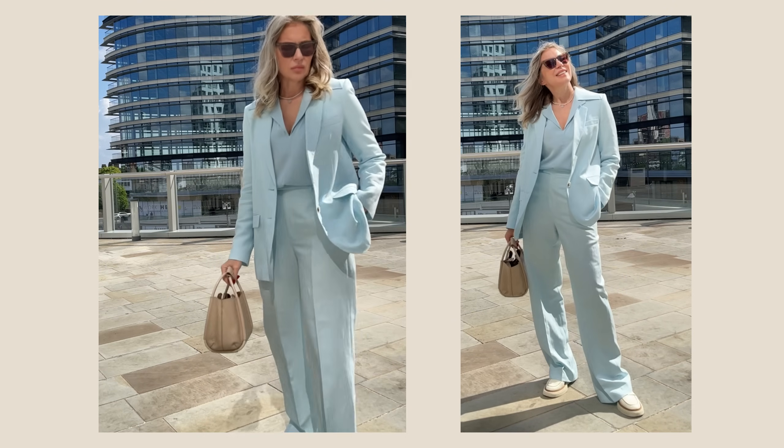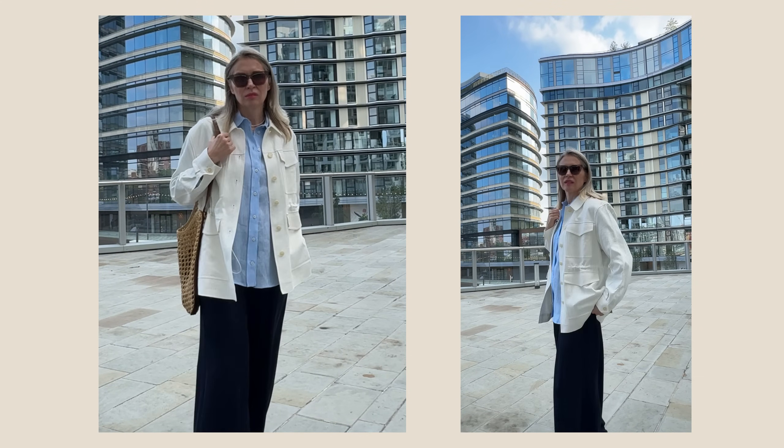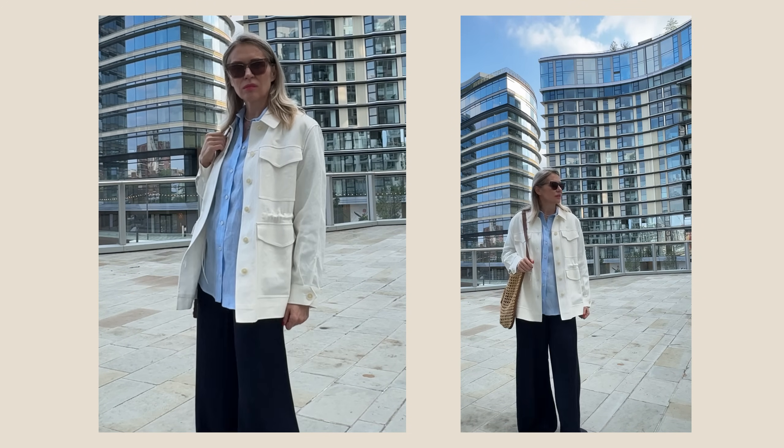Tip number four: go for monochromatic looks. Mono means one color — a total color look. You will not just look slimmer, but elegant, chic, and expensive at the same time. You can also use different shades of the same color. For example, in this video I'm wearing navy blue silk flowy pants with a light blue linen shirt, and since the weather was a little chilly, I put a white jacket over it — two different shades of blue, which always looks very expensive.